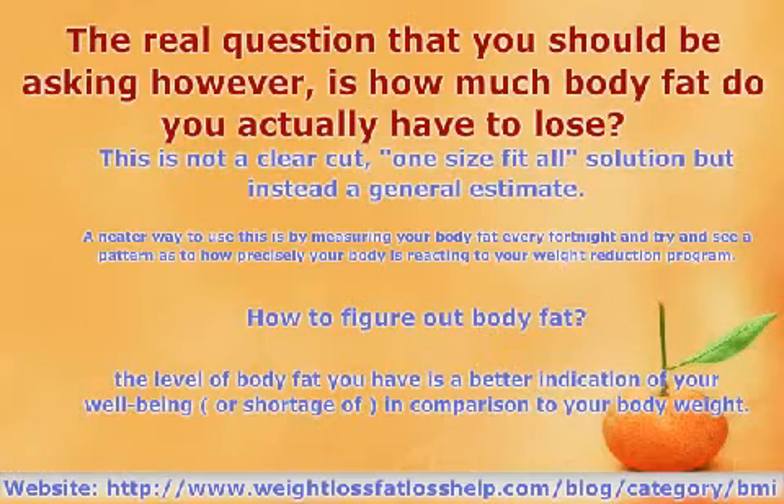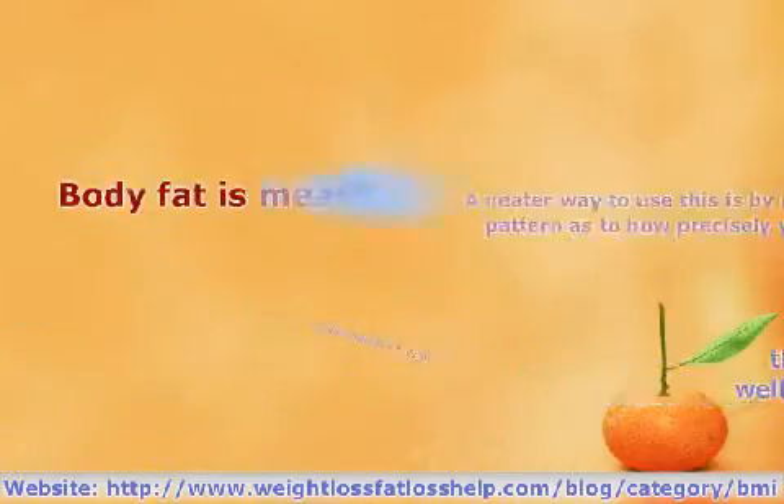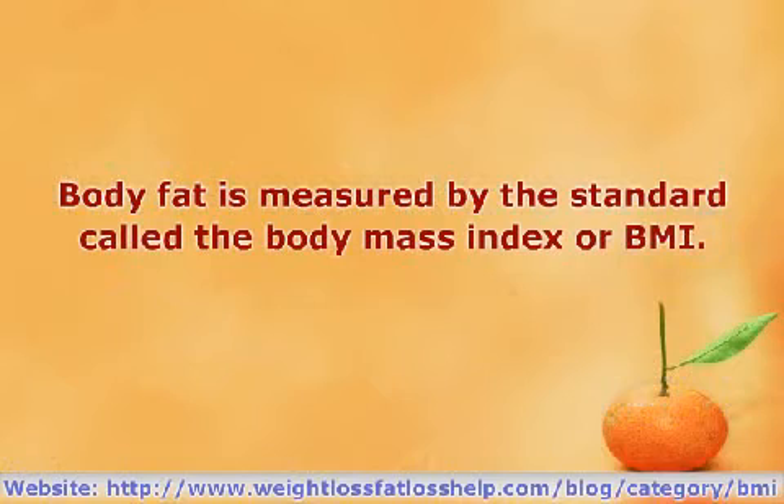As discussed earlier, the level of body fat you have is a better indication of your well-being, or shortage of, in comparison to your body weight. Body fat is measured by the standard called the Body Mass Index, or BMI.